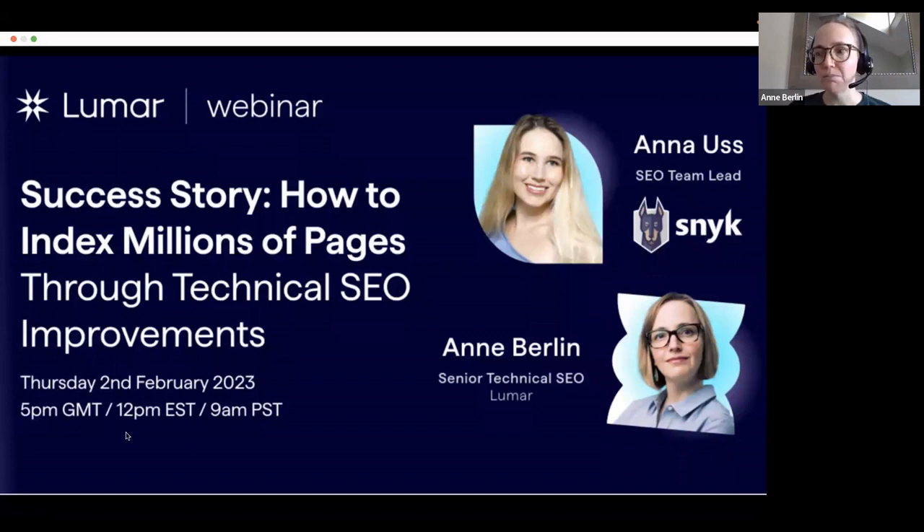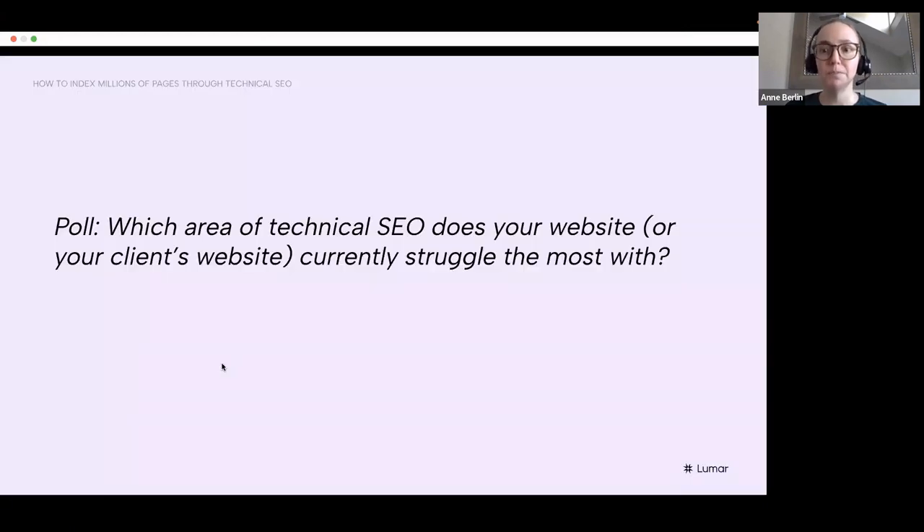All right. Quickly, before I introduce Anna and we dive into the meat of today's exciting session, we've got a quick poll that we want to run asking you what area of technical SEO your site or your client sites are struggling with the most today. Give you a minute to pop a quick answer in.